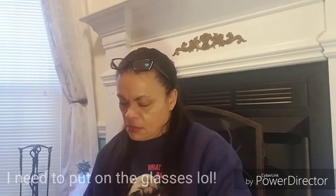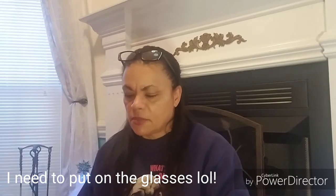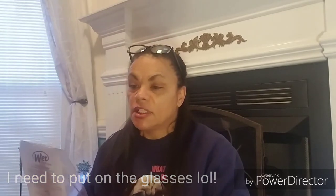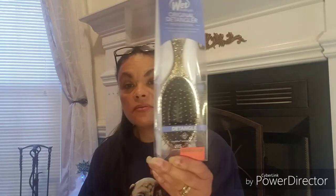I picked up this original detangler Wet Brush Pro. It was reduced to $6.74 and I got 50% off of that, so I thought that was good. The only reason it was on clearance is because it's gold. I don't care — I'm actually going to use it for the dog if he'll let me brush him.